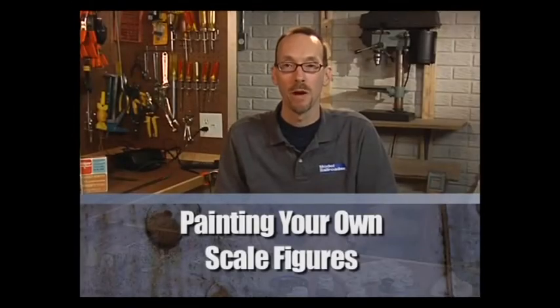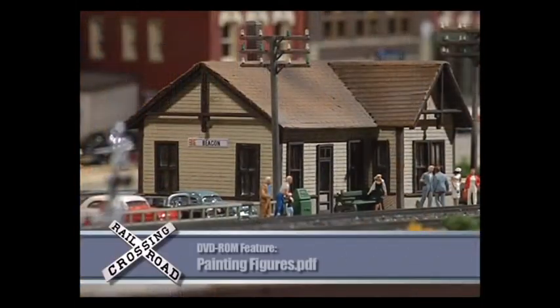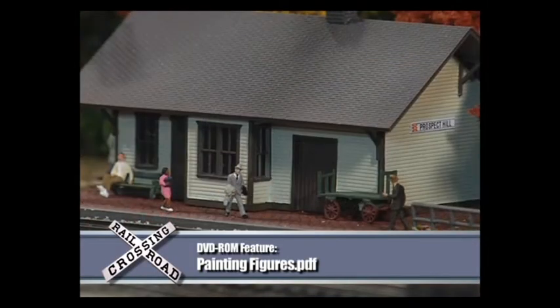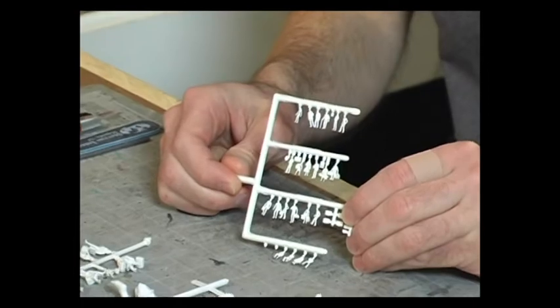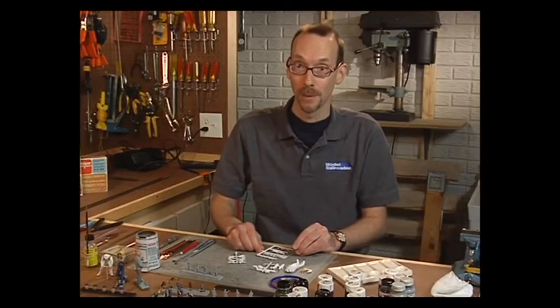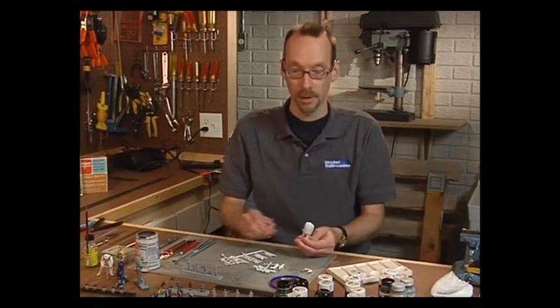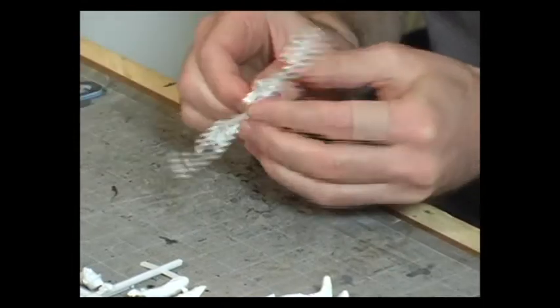Many manufacturers offer ready-made, ready-painted figures for your model railroad that you can take out of the box and glue on your layout. However, if you have a large model railroad and need a big population to fill it, painting your own figures is a much more economical solution. Today's demonstration uses a G-scale figure, which is only partially assembled, so we'll start by putting it together.